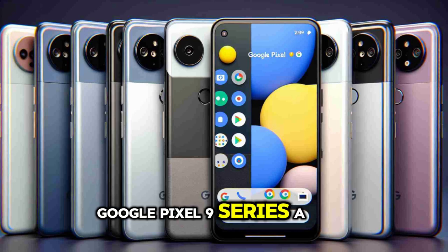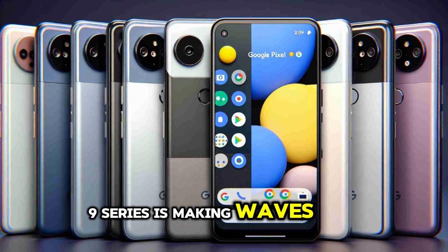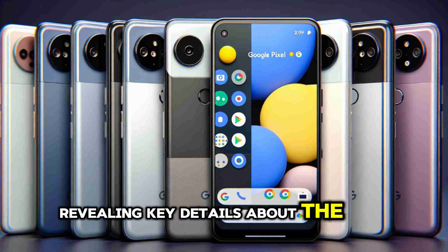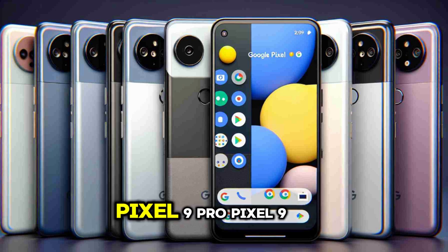Google Pixel 9 Series: a comprehensive leak review. The Google Pixel 9 Series is making waves in the tech world, with a series of leaks revealing key details about the upcoming devices. The series is expected to include the Pixel 9, Pixel 9 Pro, Pixel 9 Pro XL, and the Pixel 9 Pro Fold.